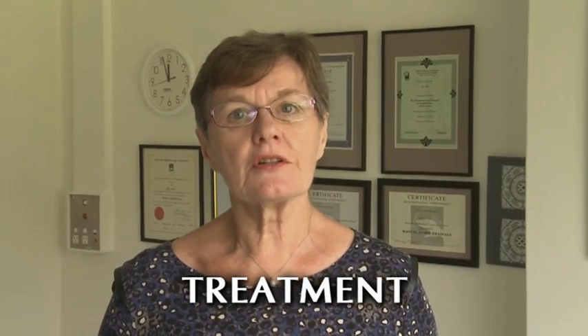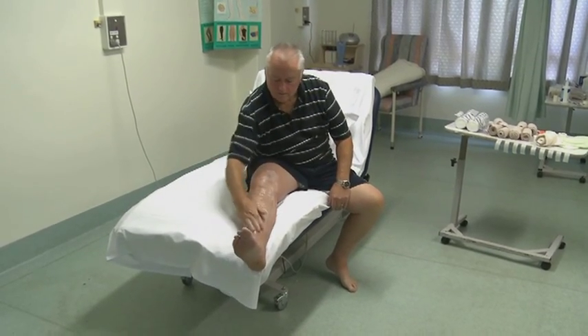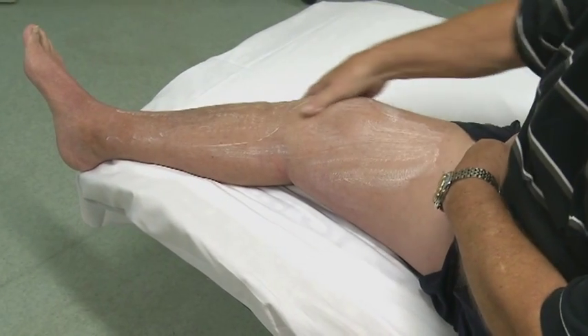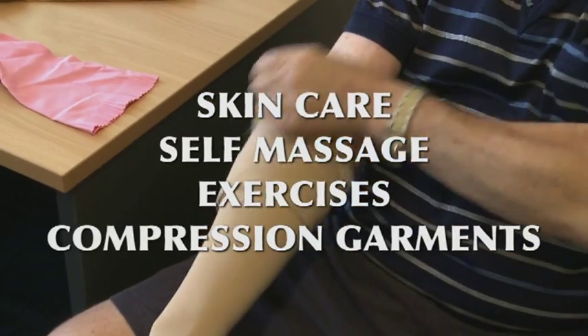There is no cure for lymphedema; however, it can be controlled and managed well. For over 20 years, effective treatment called complex lymphedema therapy has been available in Australia. Best outcomes can be achieved with appropriate self-treatment and ongoing self-care. With professional help, your home self-care program will become part of your daily routine. There are four easy things to do each day: skin care, self-massage, exercises, and wearing your compression garments.